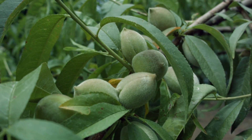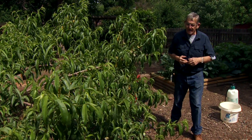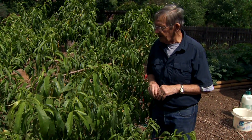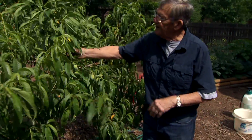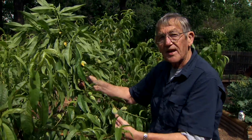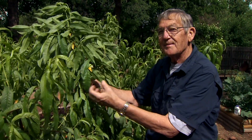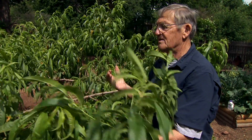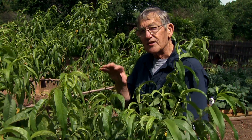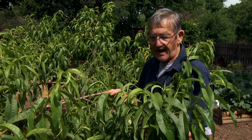Another maintenance task on peach and apple trees this time of year is thinning. We've gone a couple of years without a good peach crop, but this year the weather was just ideal and we have many more peaches on this tree than it can really bear. For peaches, we'd like an average of about six inches of space on the limb for each peach fruit, which means roughly 30 to 35 leaves per peach in order to develop a good-sized peach. So we'll need to come in and do some thinning.